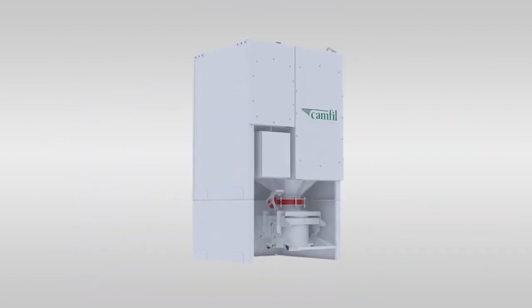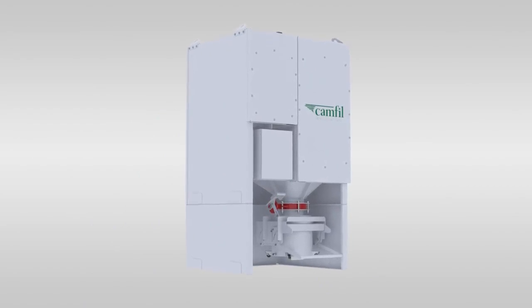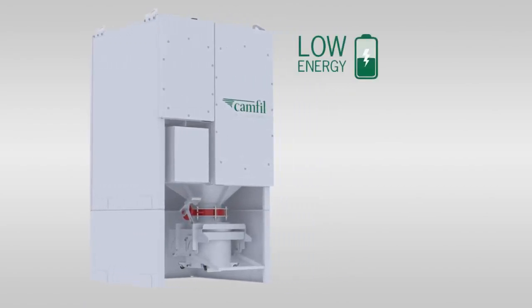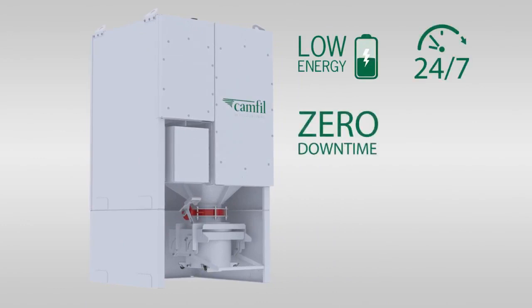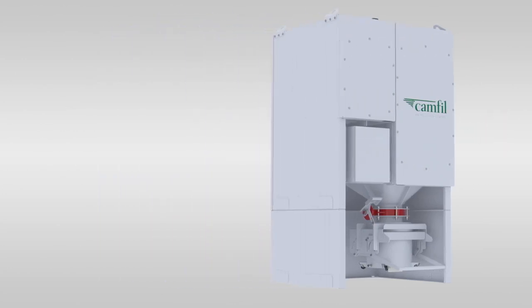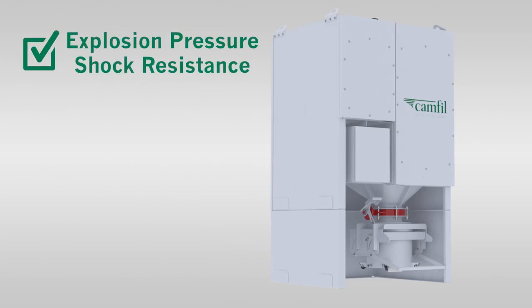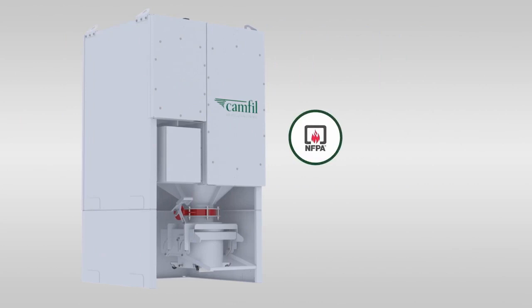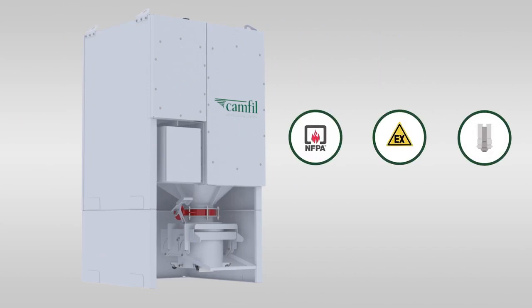The Quad Pulse Package 2 will save you expensive plant floor space while simplifying operations and maintenance. Key benefits include low energy consumption, 24/7 operation, zero downtime, time and cost savings, compact size for ease of installation, explosion pressure shock resistance, simple installation, NFPA compliant, ATEX certified, and self-cleaning capabilities — guaranteeing significant time and cost savings.